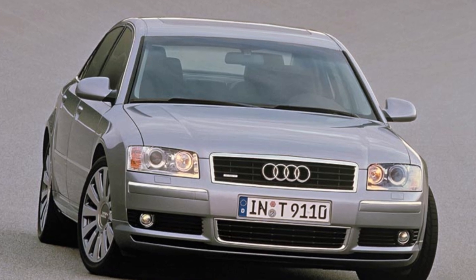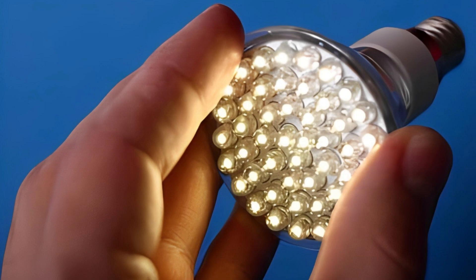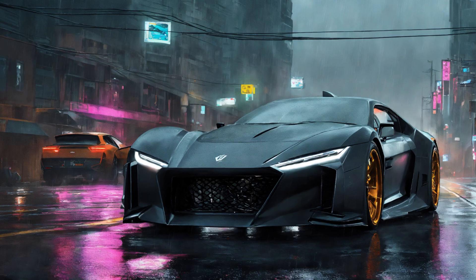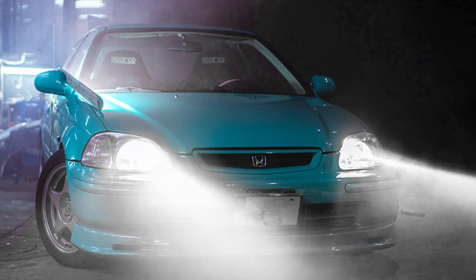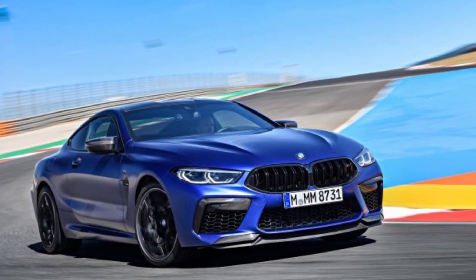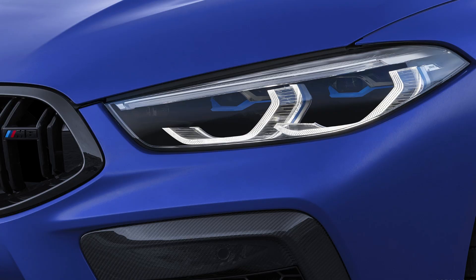The first vehicle to feature LED headlights was the 2004 Audi A8 W12. This marked a significant milestone, demonstrating the potential of LED technology in automotive lighting. Throughout the 2000s and 2010s, LED headlights became increasingly popular in luxury and high-end vehicles. Advances in LED technology improved their brightness, efficiency, and affordability, leading to wider adoption. Today, LED headlights are standard or optional on many new vehicles across all segments, highly regarded for their performance, energy efficiency, and design flexibility.